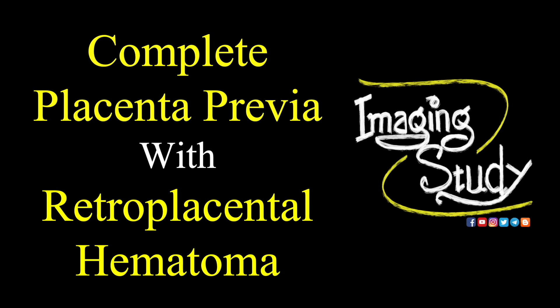Hi everyone, welcome to Imaging Study. Today we are going to see a case of complete placenta previa, that is placenta previa grade 4, with retroplacental hematoma.